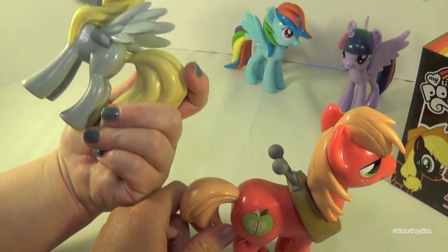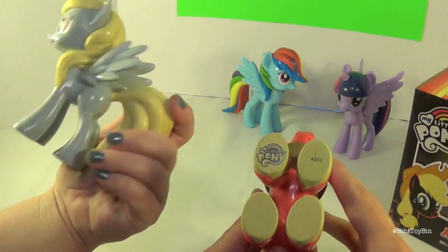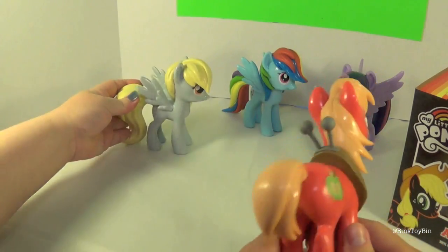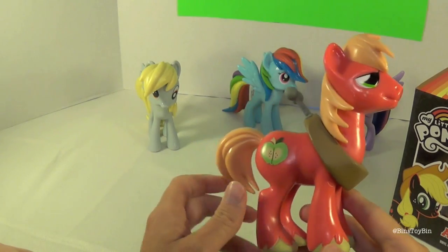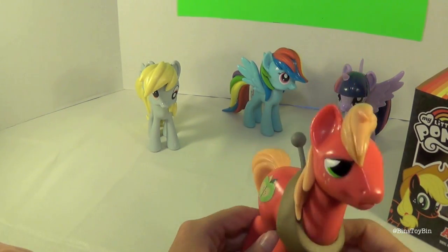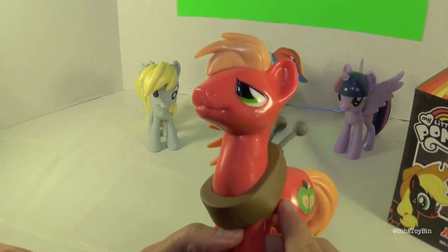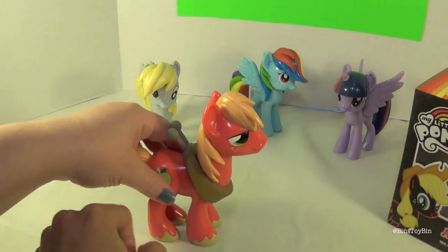Derpy was like the first one that came out, and cutie marks were only on one side — she also doesn't have the MLP stamp on her hoof. But they've changed that since. This is like a pretty perfect version of Big Mac. It looks really good.